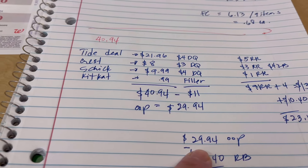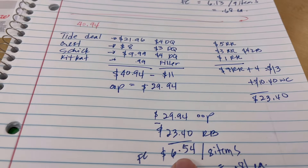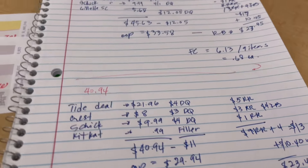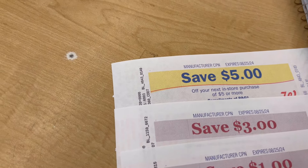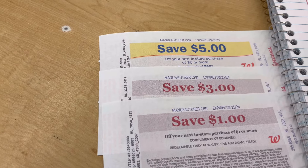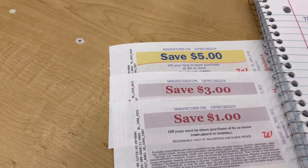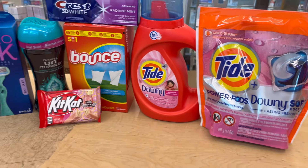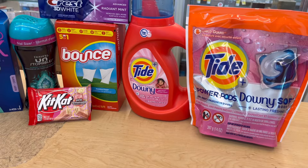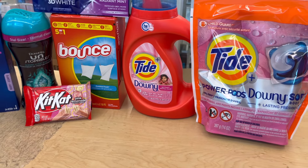Out of pocket is $29.94, and we got back $23.40, so our final cost is $6.54 for eight items — that's about 81¢ each. And I actually got an extra 10¢ from the Ibotta any-receipt bonus, bringing the true final cost down to $6.44. We'll stick with 81¢ each as our headline number.